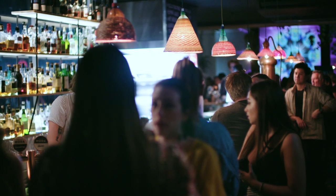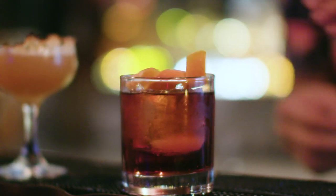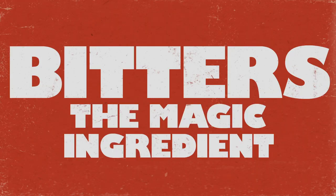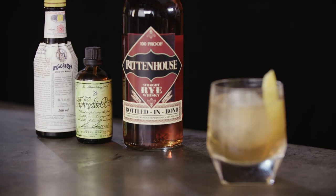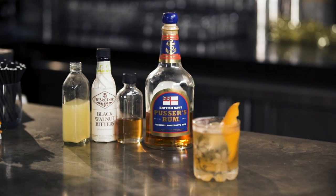There's often a je ne sais quoi about drinking a cocktail in a bar as opposed to at home, and while it's probably partly just because someone else is making it for you and doing the washing up afterwards, another educated guess would be that they've added some bitters. While many cocktail recipes actually call for bitters, a lot that don't still benefit from a dash or two.